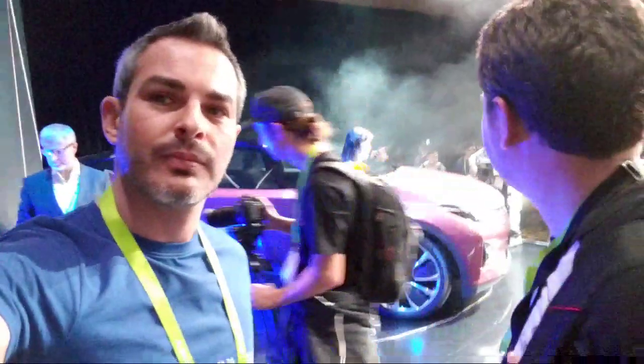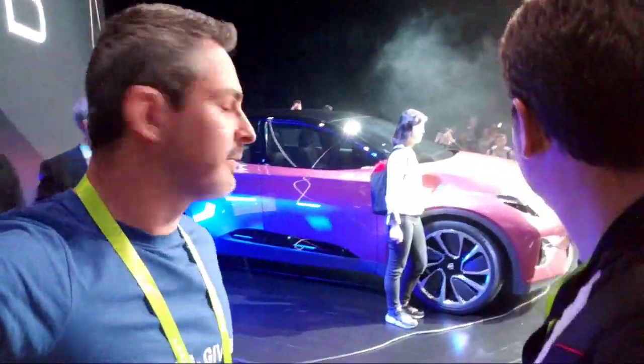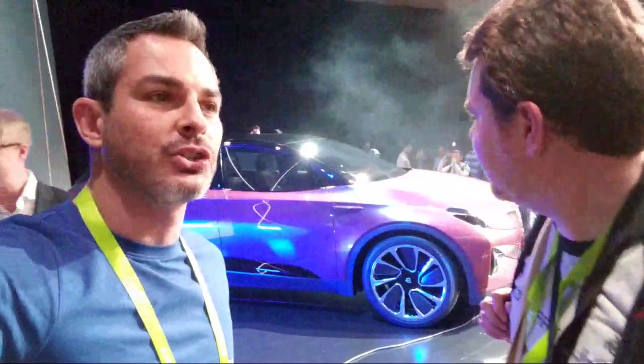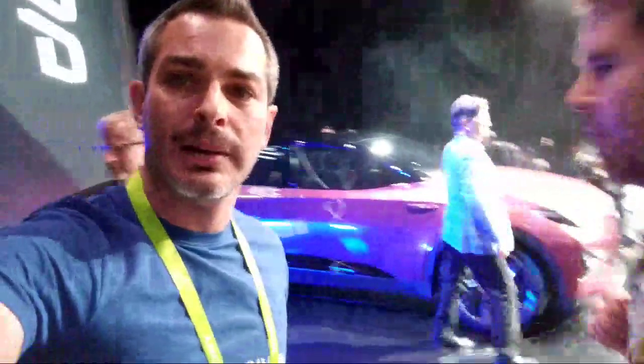What do you think about the look of the car? I think it looks good. This is the pink version but I'll try to make my way to the other versions on stage. We'll connect with Patrick a little bit later.